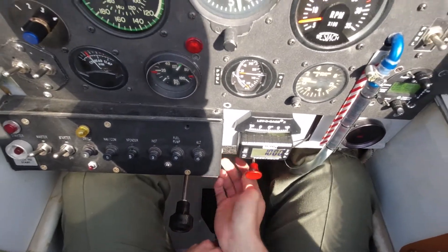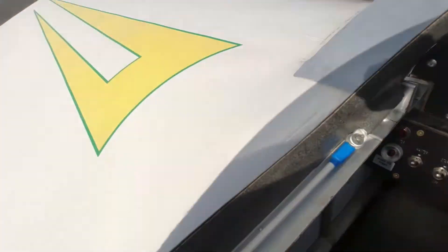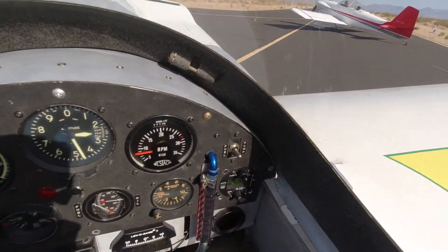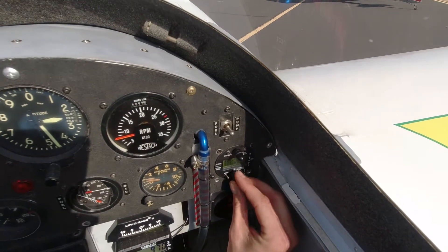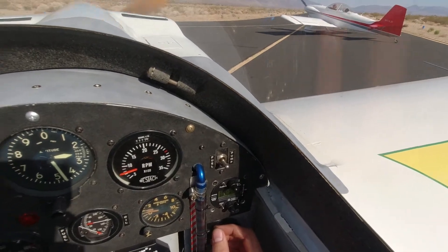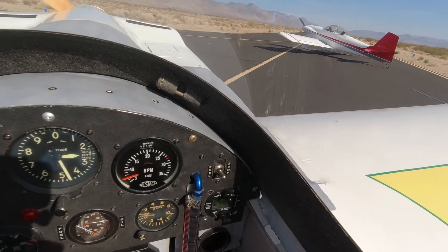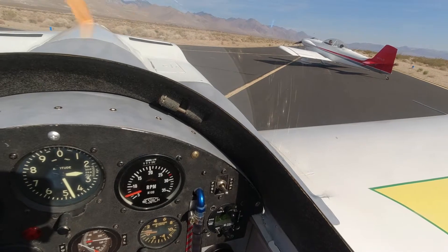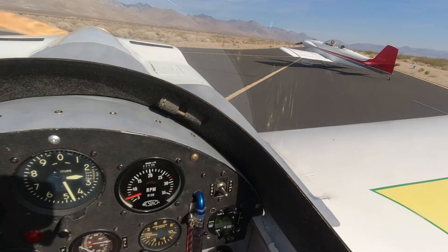There are a couple of risks associated with flying an aircraft that doesn't have a lot of time on it well outside the glide cone, and in this case on a cross-country trip. Some of those risks include not being close to an airport. If there was an emergency, something that required me getting on the ground quickly, there would not be an airport nearby. This is especially true out here in the middle of the desert — there's not a lot of options for airports.